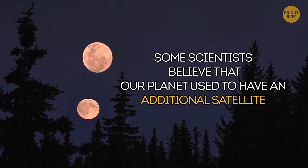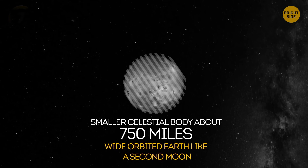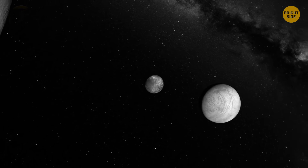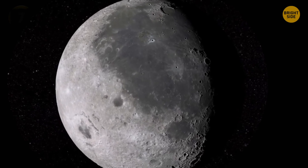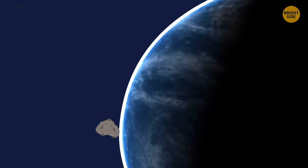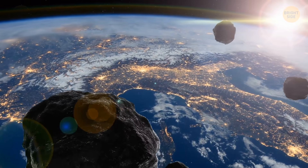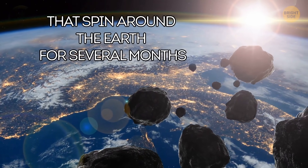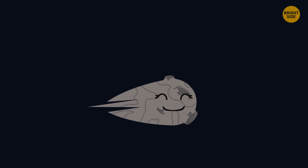Some scientists believe that our planet used to have an additional satellite. According to their research, a smaller celestial body about 750 miles wide orbited the Earth just like a second moon, and it most likely crashed into our main satellite. Such a collision could explain why the two sides of the Moon look so different from each other, one being heavily cratered and rough. Scientists also don't rule out the probability that one day Earth will get another satellite. The gravitational field of our planet occasionally captures quite big asteroids that spin around the Earth for several months, then move on in their journey across the cosmos — kind of like hitchhikers.